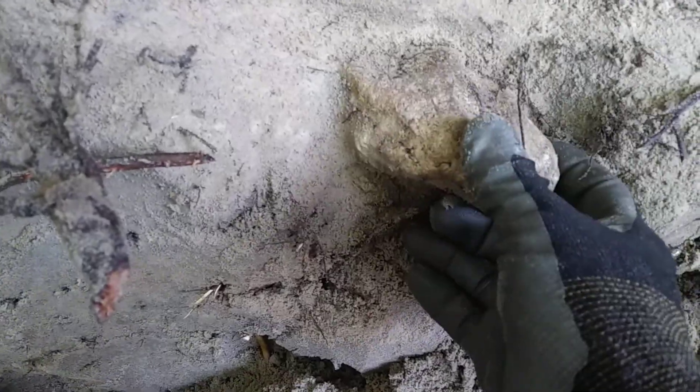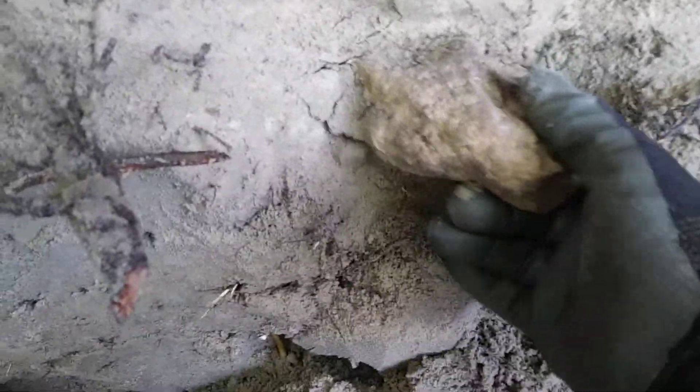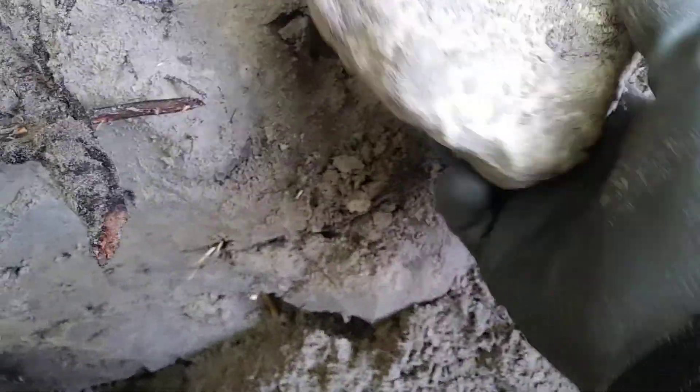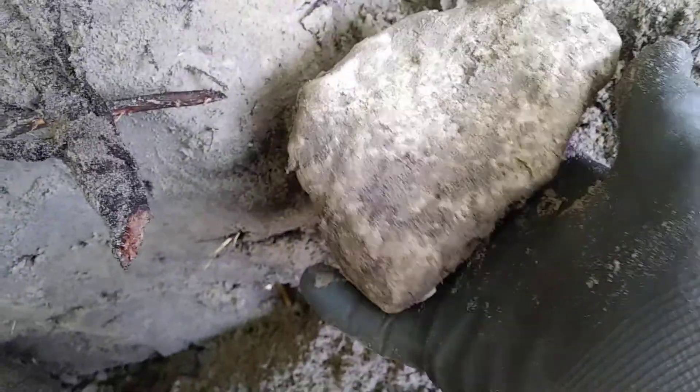I'm not sure exactly what it is. It probably has some grooves on it or something, but I've got it pretty exposed. I'm just going to pull it out. Now, sometimes these are grinding platforms or nutting stones, and that looks like what this is. See this depression here in the middle?